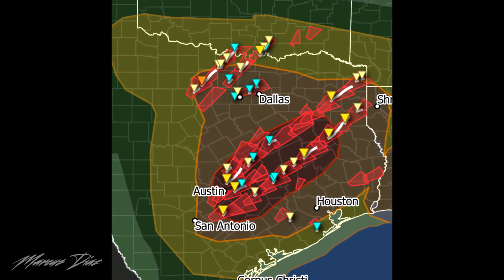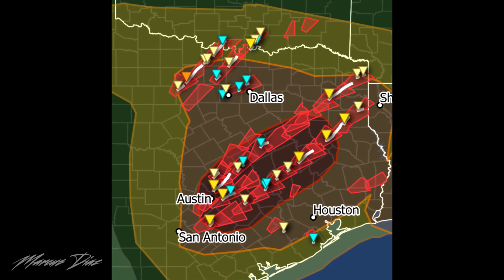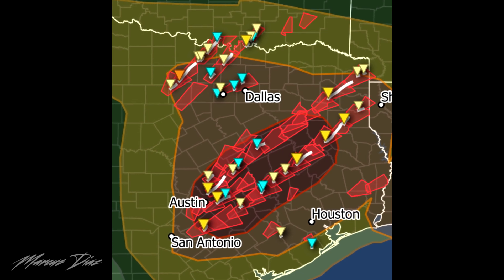Overall, 52 tornadoes were reported across Texas, Oklahoma, and Ohio this day, resulting in 52 injuries and sadly one fatality.